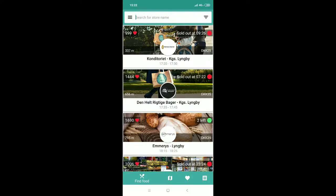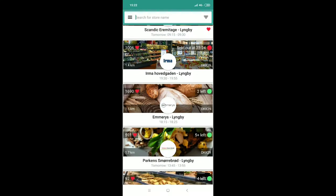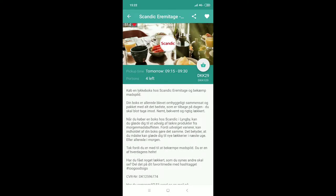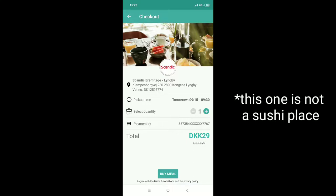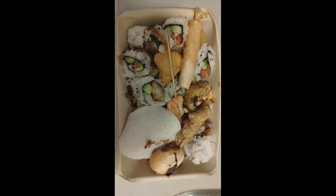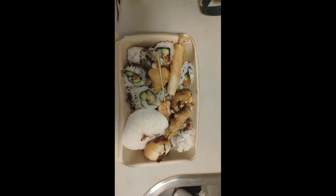So we open the app and we can see all the deals available from different shops. We aim for the ones in green that say two or three left. We click on one — I can see it's tomorrow morning, so it's a breakfast option. We read the details, push buy, go to the payment page, enter our card, and we're good to go. All this sushi food I got for 40 kroners through Too Good To Go — it was a great deal.